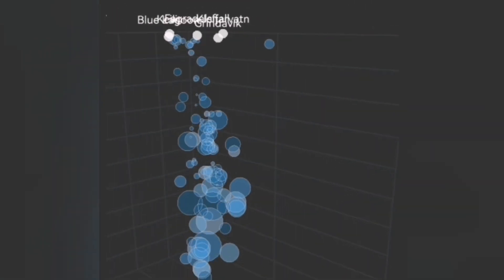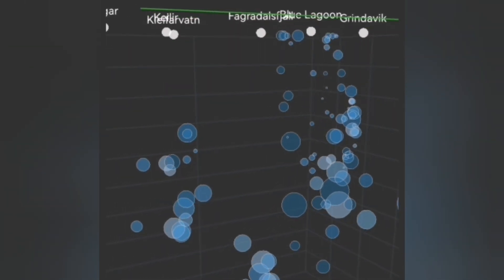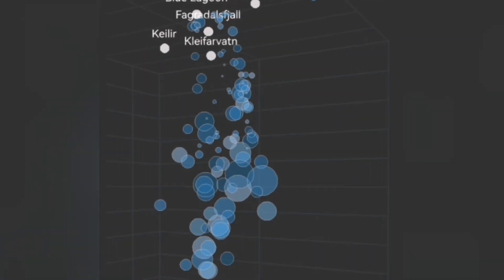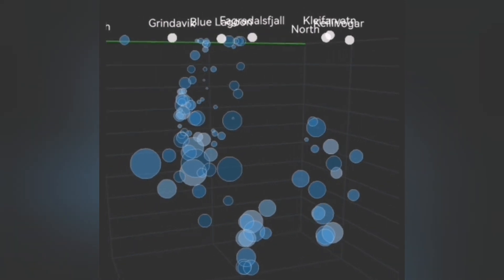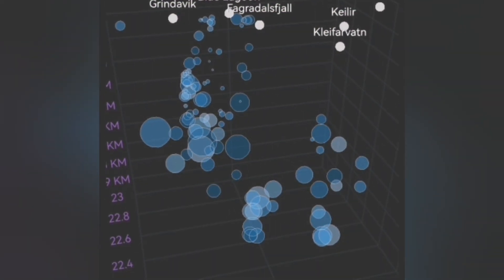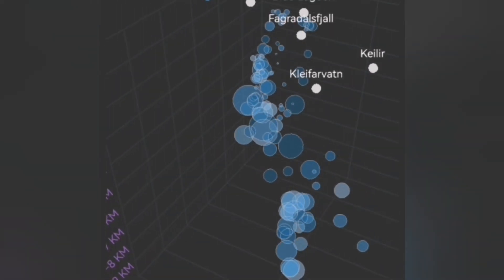We can see big earthquakes forming at the depth of four and a half kilometers, and from there we are seeing it is rising toward the surface, almost touching the surface. The big ones will arrive in a few hours to days to the surface — that means eruption. The pattern of the earthquakes between the Grindavík and the Svartsengi Blue Lagoon looks almost like the horn of a Viking helmet.